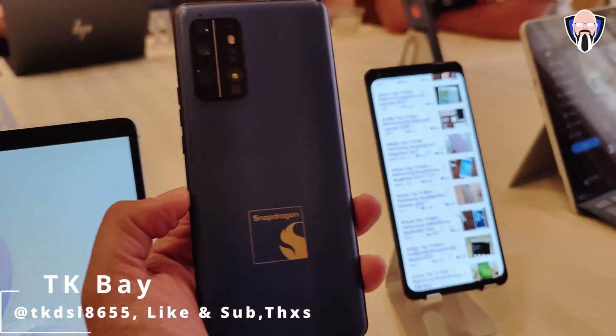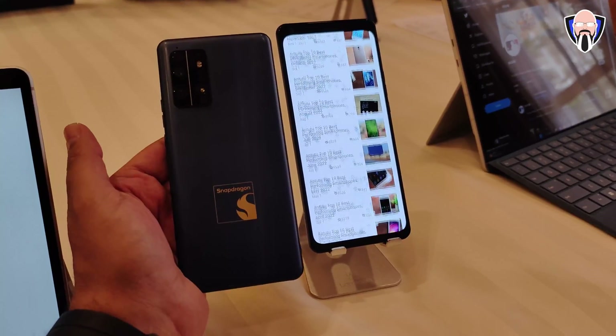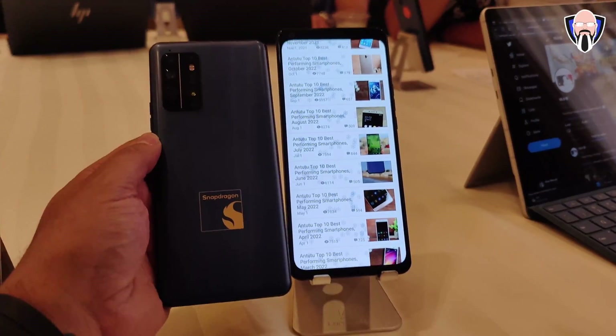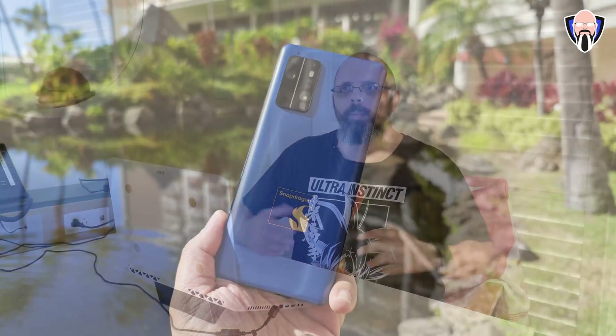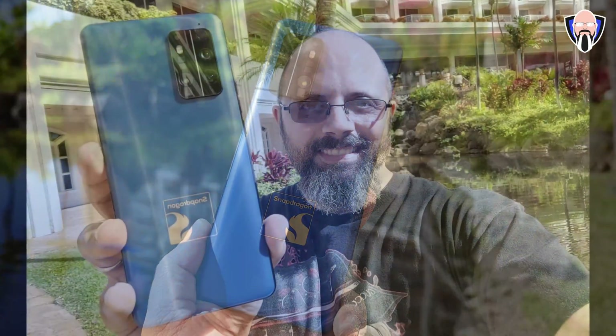Hey everybody, welcome back to the channel. Today is my last day here in Maui. The Tech Summit ended a couple of days ago, and on that last day we had the opportunity to benchmark the brand new Snapdragon 8 Gen 2. So today I want to talk about the numbers I was able to get from that. This is TK, let's check it out.